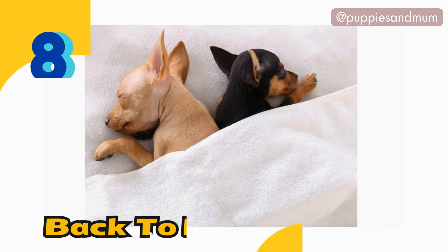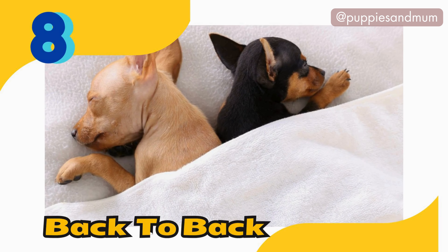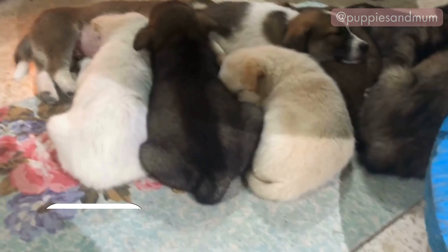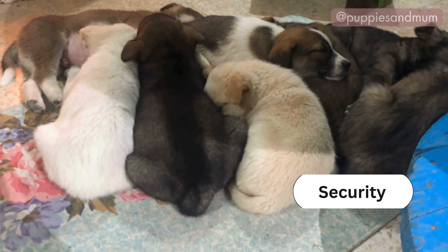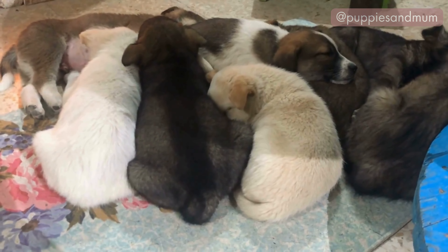Position number eight: the back-to-back, or the cuddle bug. This position is when dogs sleep with their backs pressed against each other or against a human. Sleeping back-to-back provides warmth and a sense of security. It indicates that your dog feels safe and trusts their sleeping partner.